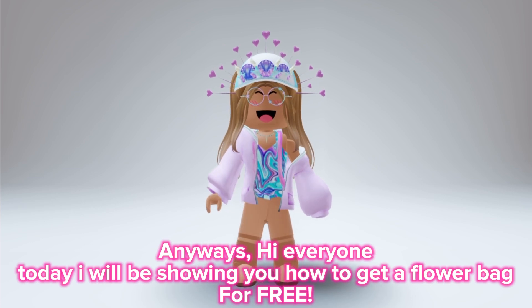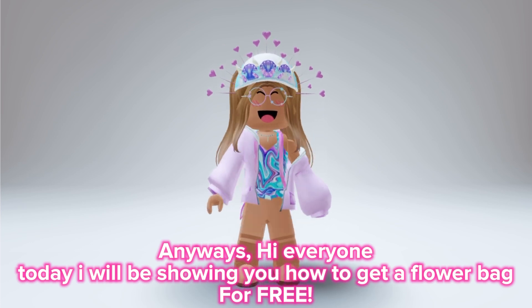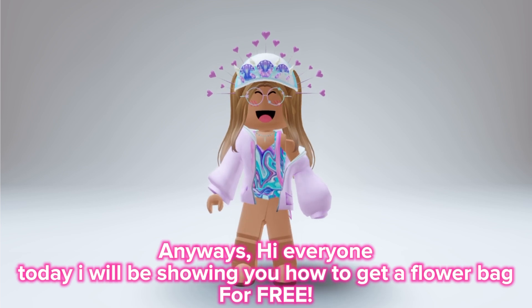Anyways, hi everyone! I will be showing you how to get a flower bag for free. Let's go.